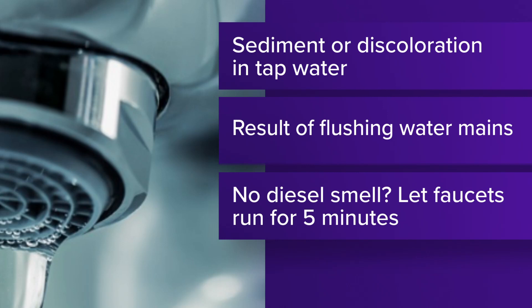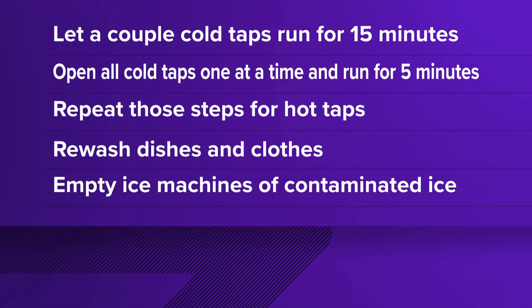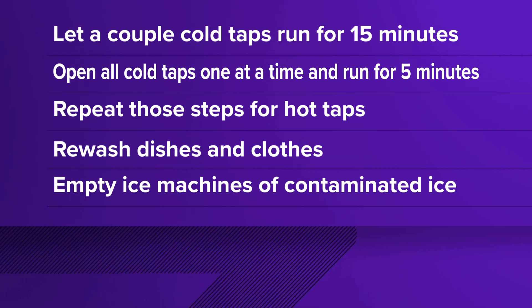The city says if you did not smell diesel in your home, just open the faucets and let them run for 5 minutes. But if you did notice a smell in your water, here's the way Germantown officials recommend you flush out your system.